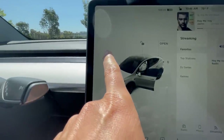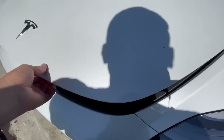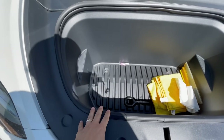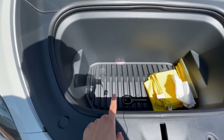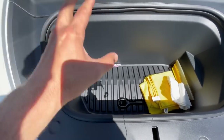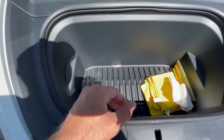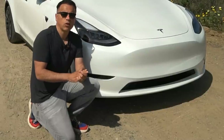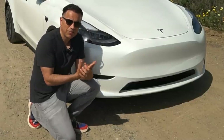The front trunk can be opened like this or with the phone, and the space is pretty good. I didn't think I'd find myself using it as much as I do, but it's very convenient. It's isolated from the cabin, so for things like picking up takeout food, you can put it there and won't stink up the cabin.